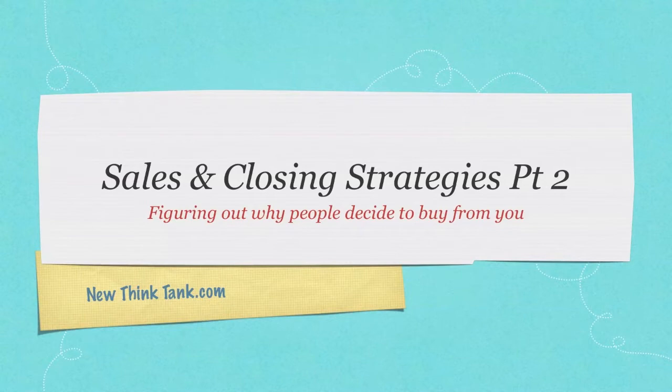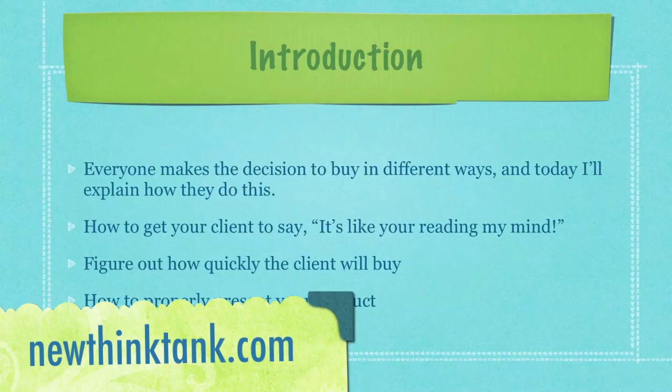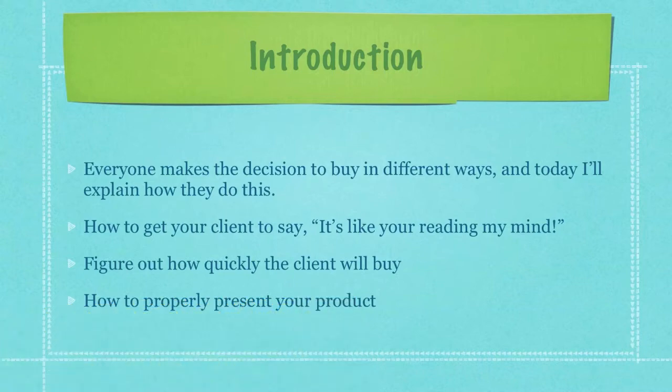In this tutorial, I'm going to explain exactly how to figure out why a specific person will decide to buy from you. Everyone makes the decision to buy in different ways, and today I'll explain how they do this. I'll also teach you how to get your client to say it's like you're reading my mind — and if you ever do hear that phrase from a client, that is a definite 'I want to buy your product or service.'